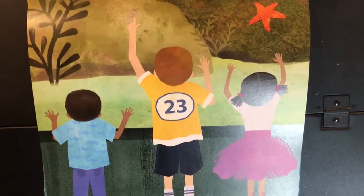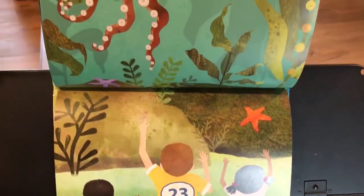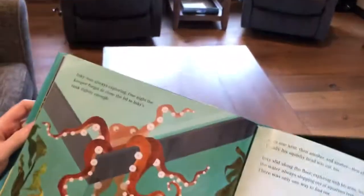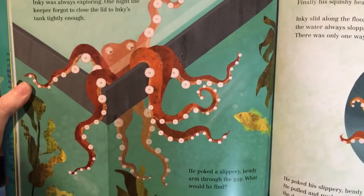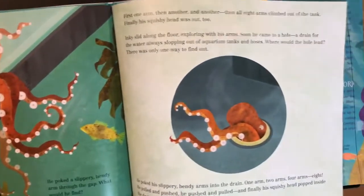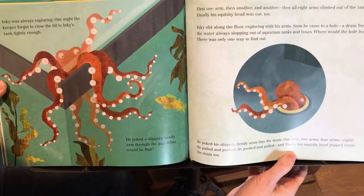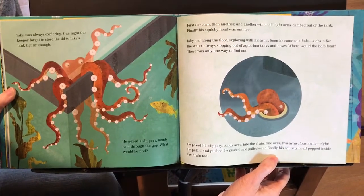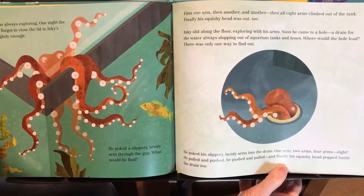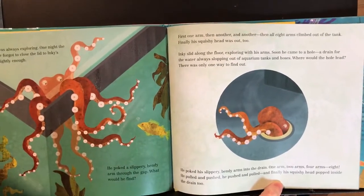Inky grew very fast. When he arrived at the aquarium he was the size of a baseball; now he was the size of a soccer ball. His arms had healed. Inky was always exploring. One night the keeper forgot to close the lid to Inky's tank tightly enough. He poked a slippery bendy arm through the gap. What would he find? First one arm, then another, and another — then all eight arms climbed out of the tank. Finally his squishy head was out too. Inky slid along the floor, exploring with his arms. Soon he came to a hole — a drain for the water all slopping out of the aquarium tanks and hoses. Where would the hole lead? There was only one way to find out.